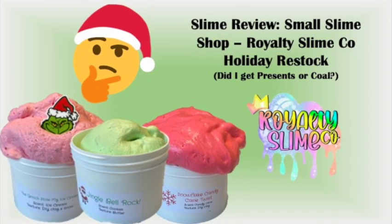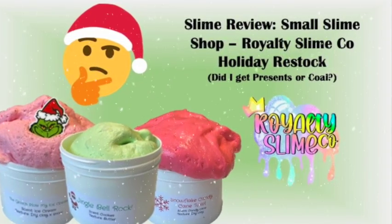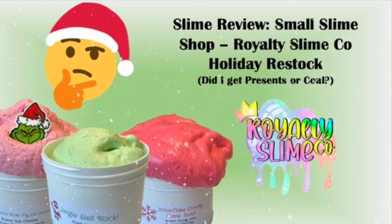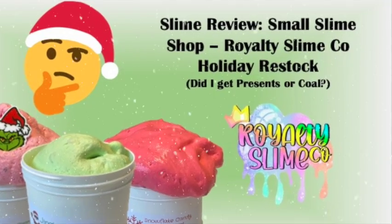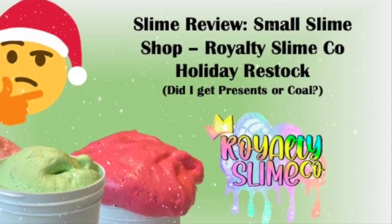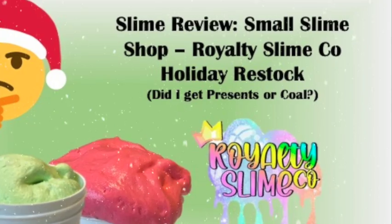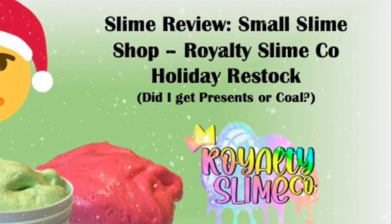Welcome back to Popcorn Slimes, my name is Michelle and today we are doing another holiday video. This time I shopped from a smaller slime shop that I've purchased from before called Royalty Slime Company. This small shop is incredible because their slimes not only look amazing but they're super affordable. Recently she had a sale where all of the 10-ounce slimes were under $10, which is an amazing deal.